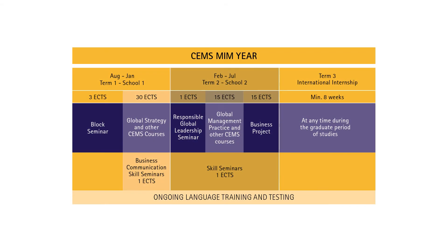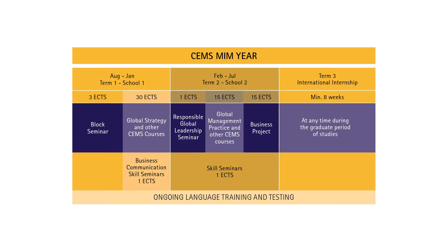In this third webinar I'll walk you through the CEMS MIM academic year, which has been carefully designed to combine academic theory with business practice. The CEMS MIM year consists of three terms: two academic terms followed by an international internship. On top of mandatory courses, you can build your course plan with electives and school seminars to gain deep knowledge on advanced topics of your interest.